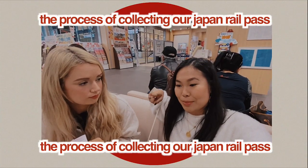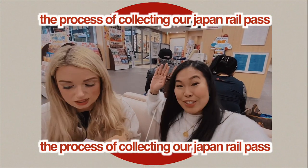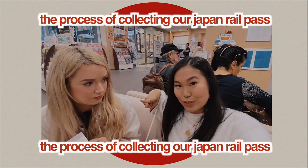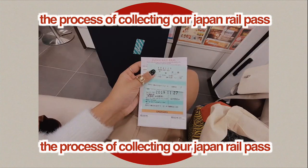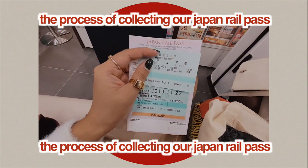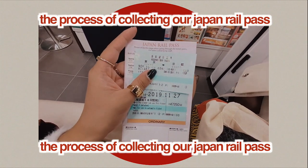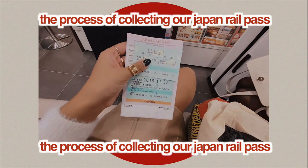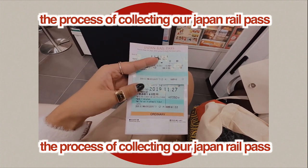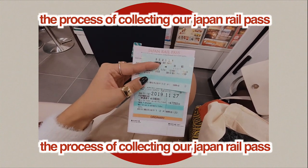You write your nationality and passport number, then exchange it for your pass. Apart from that it's pretty easy and very smooth — the staff are really friendly. Keep this on you because it cannot be reissued, so if you lose it you're screwed. We've also reserved a ticket for Kyoto, which you can do in advance at the station to make sure you've got a seat, otherwise it's first come first serve. Your Rail Pass shows your name, nationality, and passport number, and you have to show it at the gate.